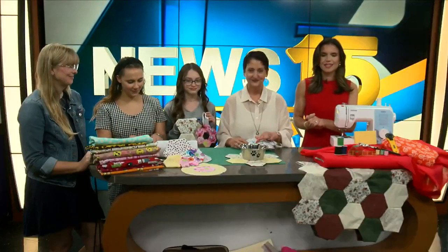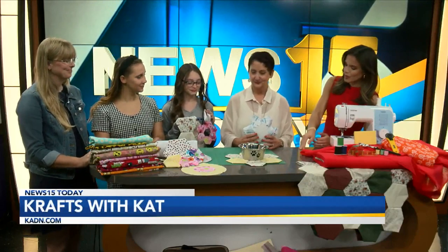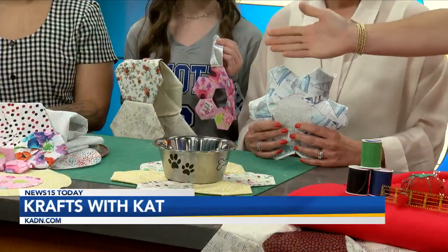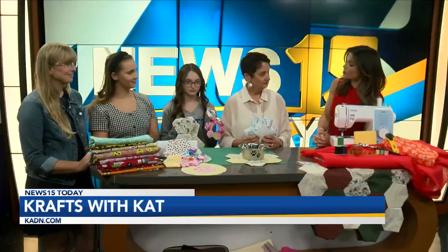All righty. Well, it is time to do a little crafting, a little sewing, if you will. We've got Cat Cropel — hand up through it — the Hutt, as we know it, which is where all of this wonderful fabric is, which I had no idea. So that is where I'll be checking first from here on out.